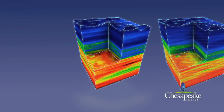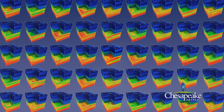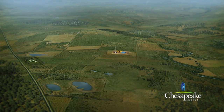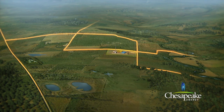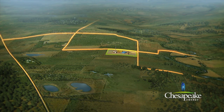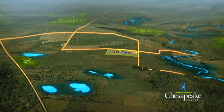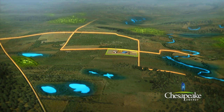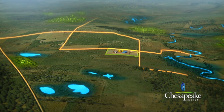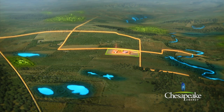Chesapeake possesses one of the largest 3D seismic libraries in the nation. When selecting areas for natural gas and oil production, numerous factors are considered, such as access roads, existing infrastructure for product transportation, power consumption, streams, wetlands and residential areas. The topography of the land and proximity of nearby bodies of water also play an important factor in determining the placement of the rig, the production equipment and environmental protection measures.